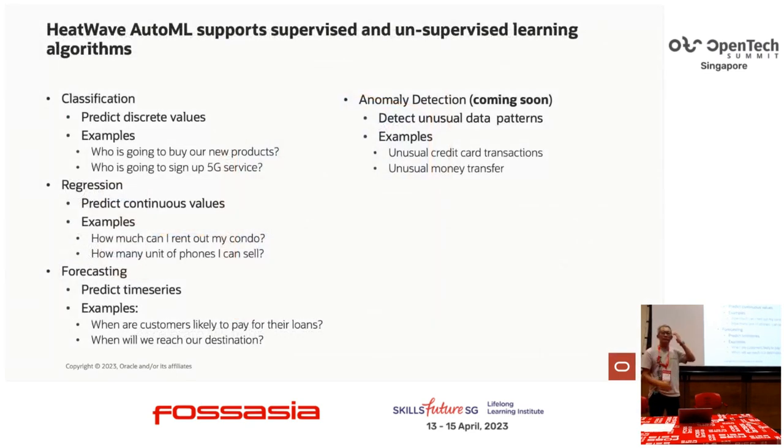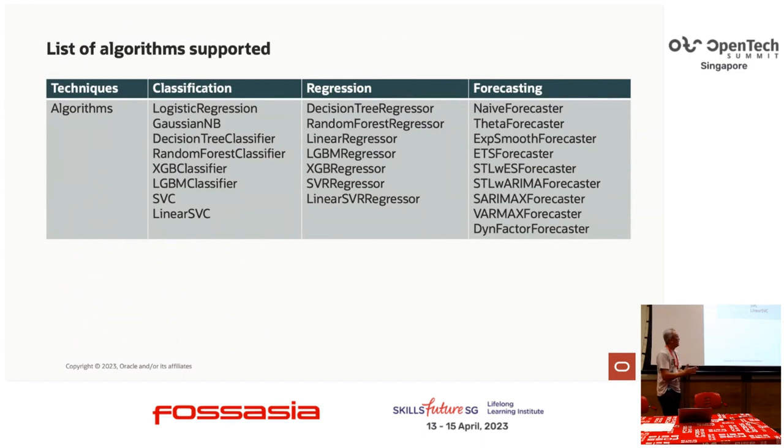These are the three categories of algorithms we support right now: classification, regression, and forecasting. Anomaly detection is coming very soon. You can tackle different problems using all these algorithms. If you work with Scikit-learn, these are the algorithms we support, and when you run AutoML, the engine will pick — depending on the category — which algorithm will give you the most accuracy in the shortest amount of time.